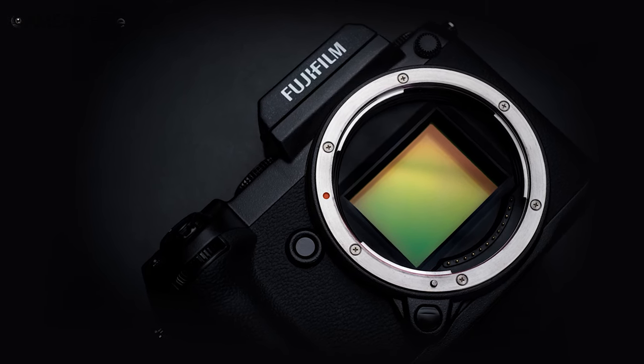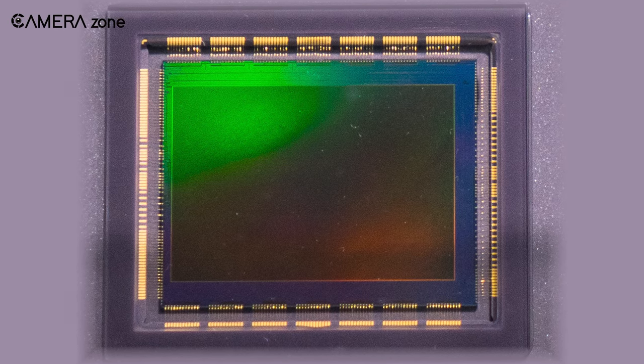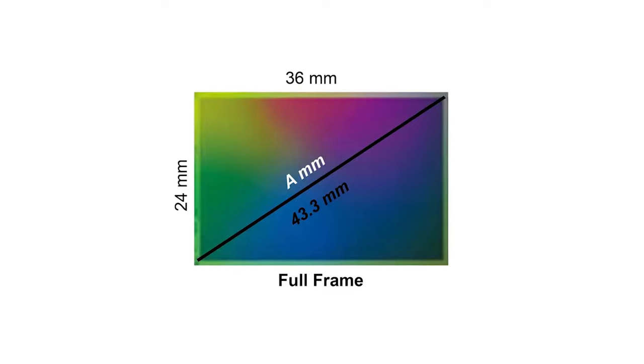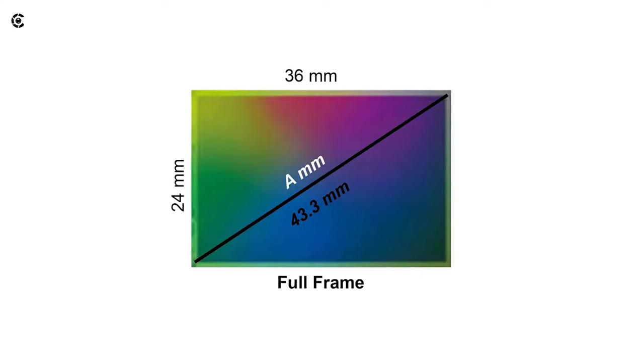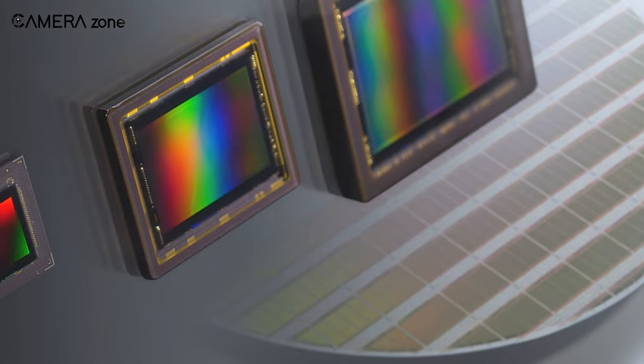On the other hand, full frame has a sensor size of 36 millimeters by 24 millimeters. However, the size of APS-C varies among different manufacturers. For example, Nikon, Fujifilm, and Sony's APS-C sensor size is 23.6 millimeters by 15.7 millimeters.